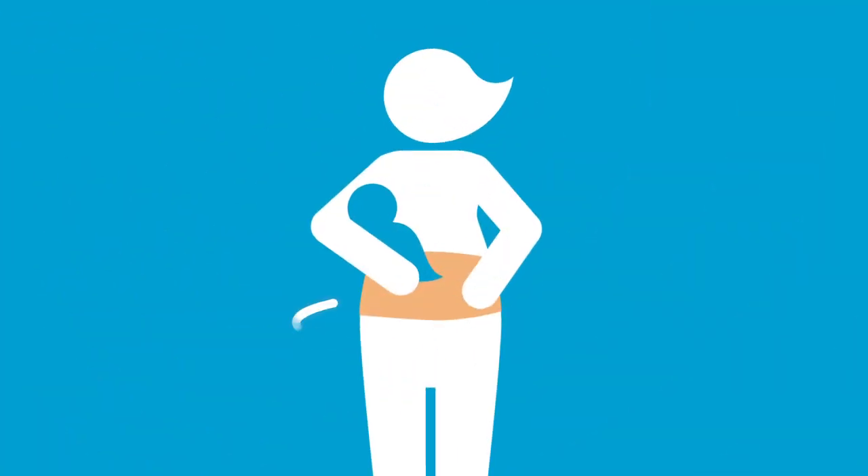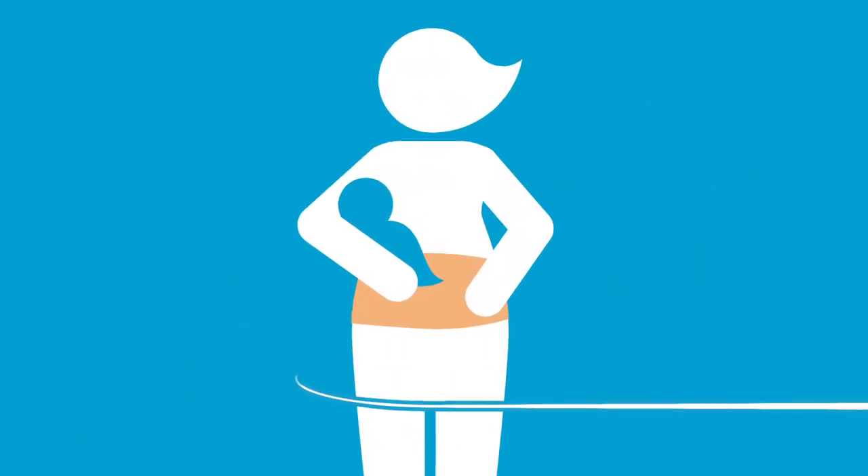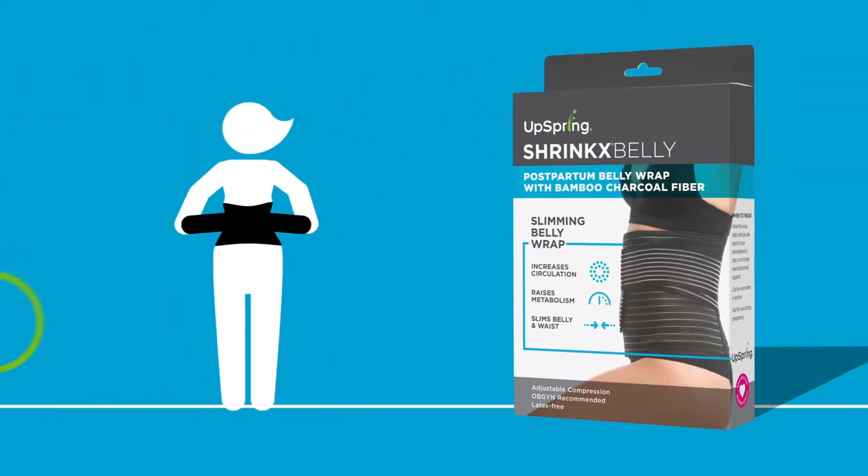For centuries, moms have been wrapping their post-baby bellies. Now tradition meets technology in the Shrink's Belly Bamboo Charcoal Belly Wrap.